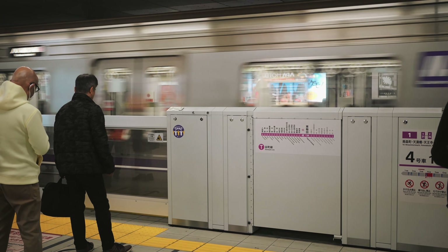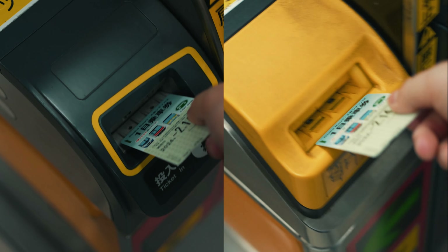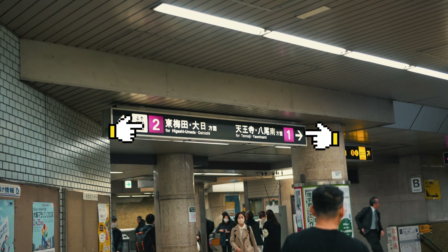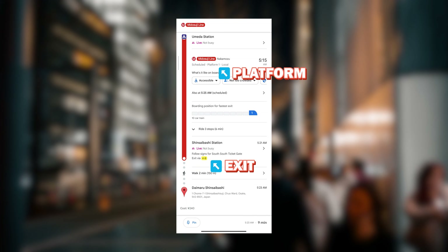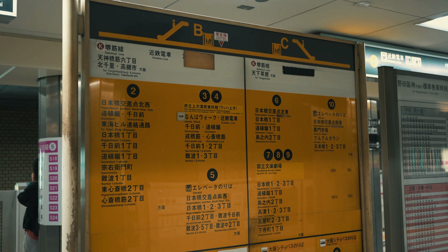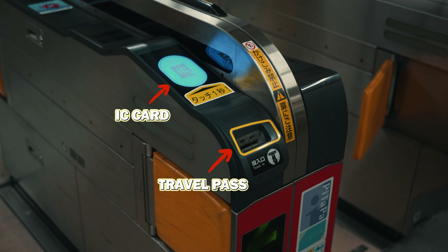To ride a subway or a train, simply pass through the ticket gates by touching your IC card on the card reader. Alternatively, if you have a travel pass, insert it into the card slot and retrieve it on the other side. A subway or train station usually has two platforms, each bound for a different direction. Google Maps can guide you to the correct platform as well as the exit closest to your destination after you arrive. Follow the signage to the corresponding ticket gate and use your IC card or travel pass again on your way out. The fare will be calculated and deducted from your balance.